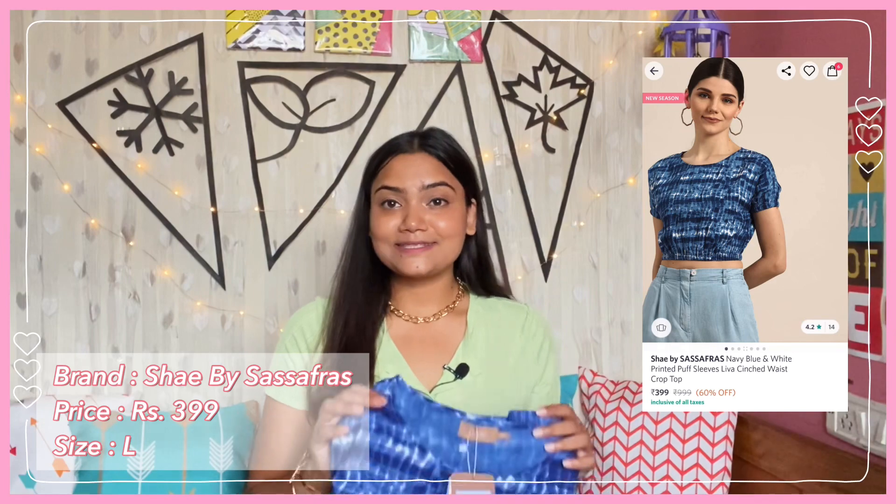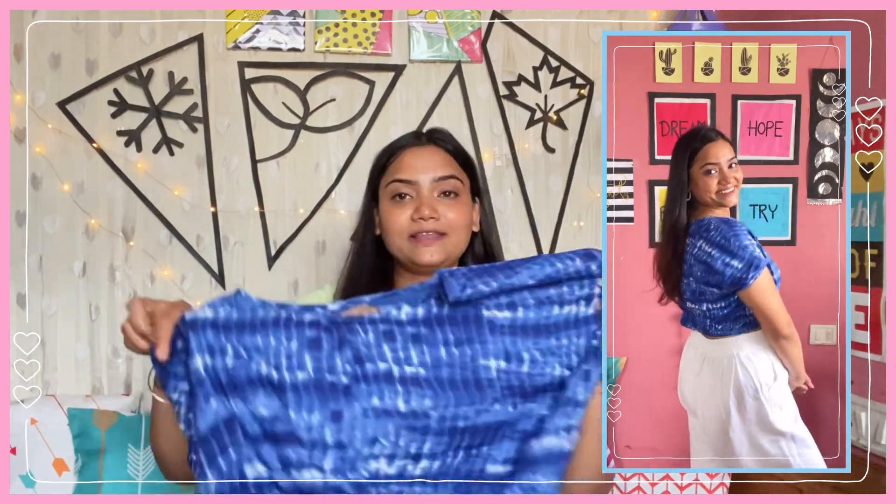Last but not least, I have this very pretty blue top by the brand Shai by Sassafra. I got it in size L for just ₹399. It has a round neckline, half sleeves with elastic at the ends, and it is a crop top with an elastic waist. The fabric is a cotton blend — 100% cotton with a lining — which is so good for summers. It is comfortable, breathable, and absorbs sweat easily so you won't feel the heat. The top is very well made and at just ₹400 it is a very good deal. You can wear it to college, office, as a lehenga blouse or as a saree blouse. The print is very pretty and very Indian-looking. I highly recommend this one.